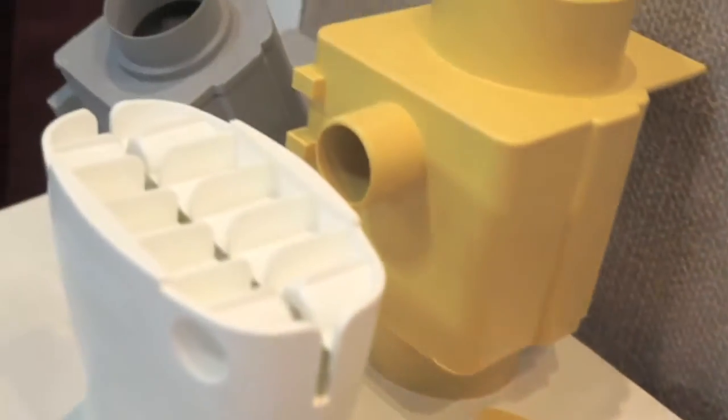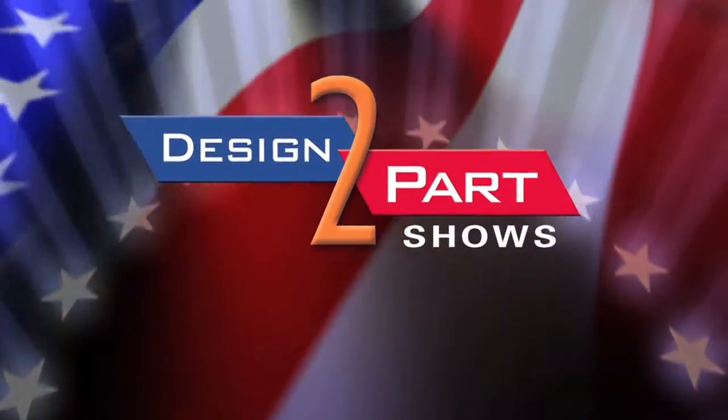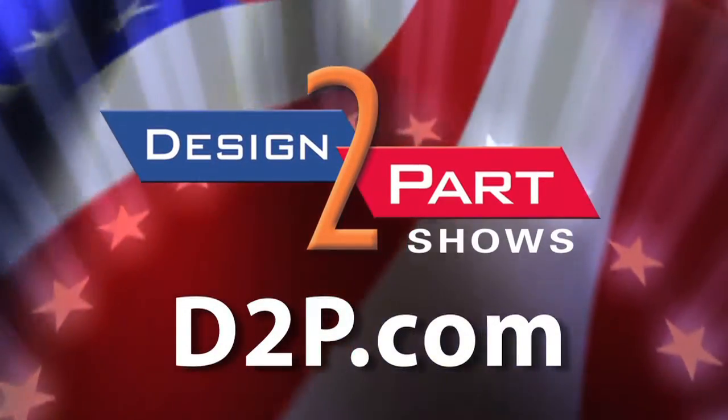If anybody's looking for a one-stop place where we can help you with the design, that's Wiggins Plastics, Clifton, New Jersey. You can find us on the internet and see us and other quality suppliers at d2p.com.